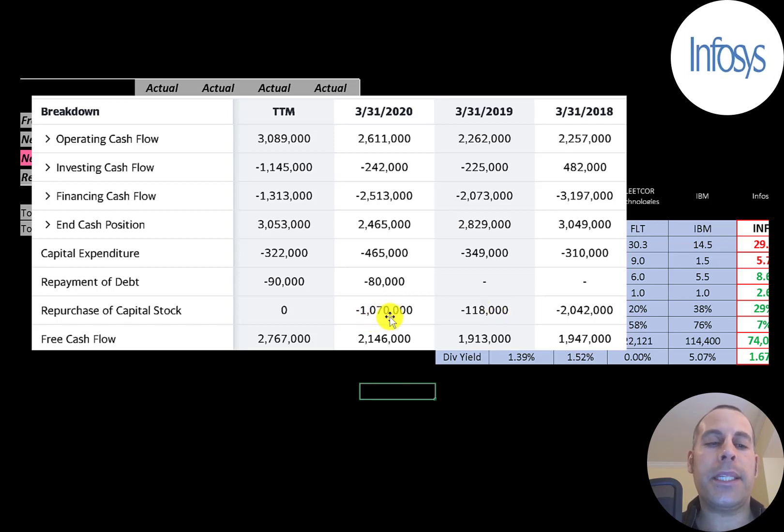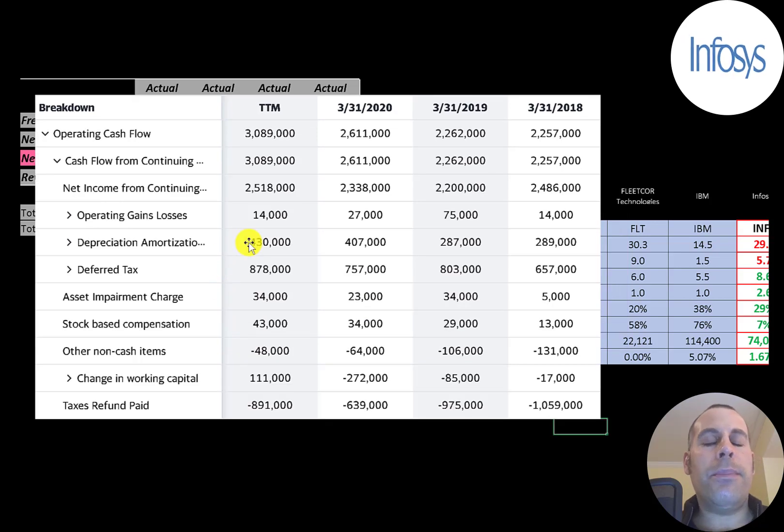When a company buys back stock it decreases shares outstanding, making the remaining shares more valuable — it's another way to reward investors. The two main ways to reward investors are paying a dividend or buying back stock. The most important part of any business is their operating cash flow. If you cannot generate cash flow from your operational business, you don't have much of a business — and this company generates lots of operating cash flow.